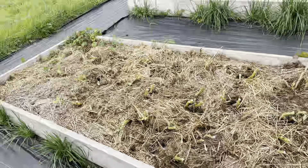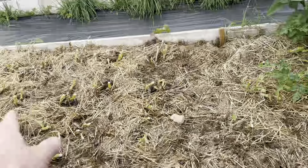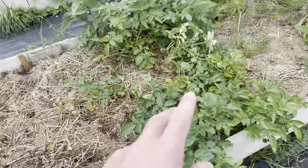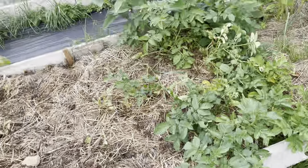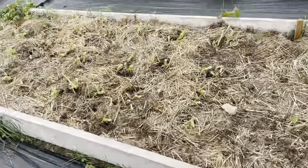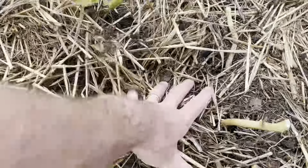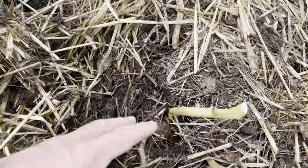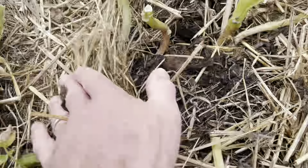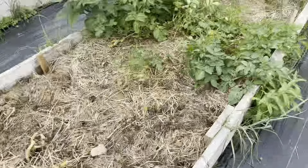Main crop potatoes — I've cut all the foliage down on those, left the Bluebell for the time being just because they went in at a later stage. But essentially these have finished growing and we're just waiting until we get round to harvesting. You can see there's a few potatoes at the surface there, but we'll lift those fairly soon.